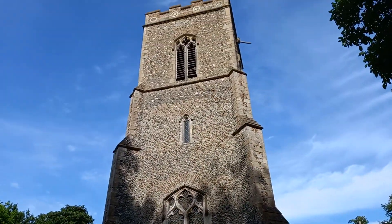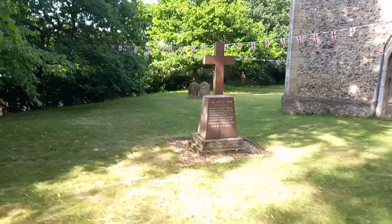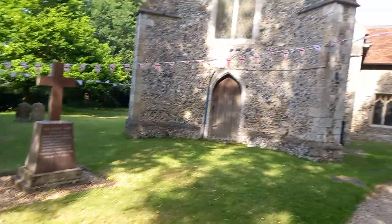It's a beautiful tower here — there's some amazing flint work on it, lovely windows and doors, and a monument to those of the village who fell in the Great War.